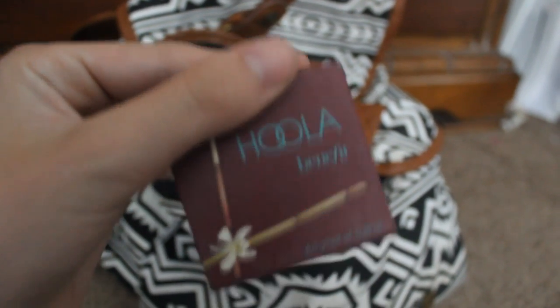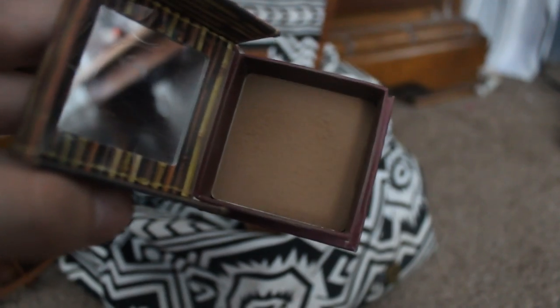I'll be brushing a translucent powder all over my face to set it. And now to get my face a little more color, I'll be slightly contouring with my Hoola bronzer, dusting it anywhere that I think might need a little bit more color.